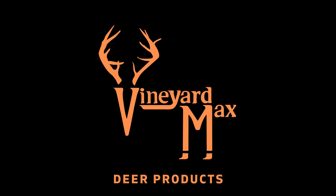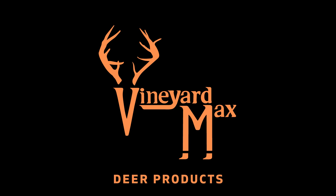A special thanks to these fine sponsors: Vineyard Max Deer Products and the Anchor Inn and Marina on beautiful Lake Tawakoni, one hour east of Dallas.